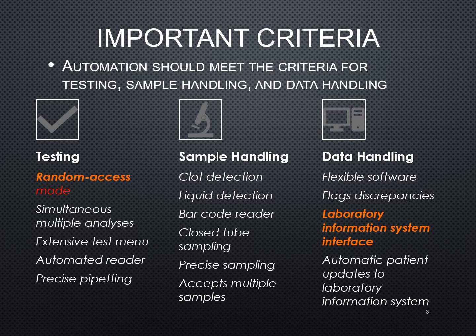Does it automatically update the patient information within the laboratory information system? These are all kinds of things that you're going to be looking at when trying to evaluate what particular analyzer is appropriate for your blood bank.